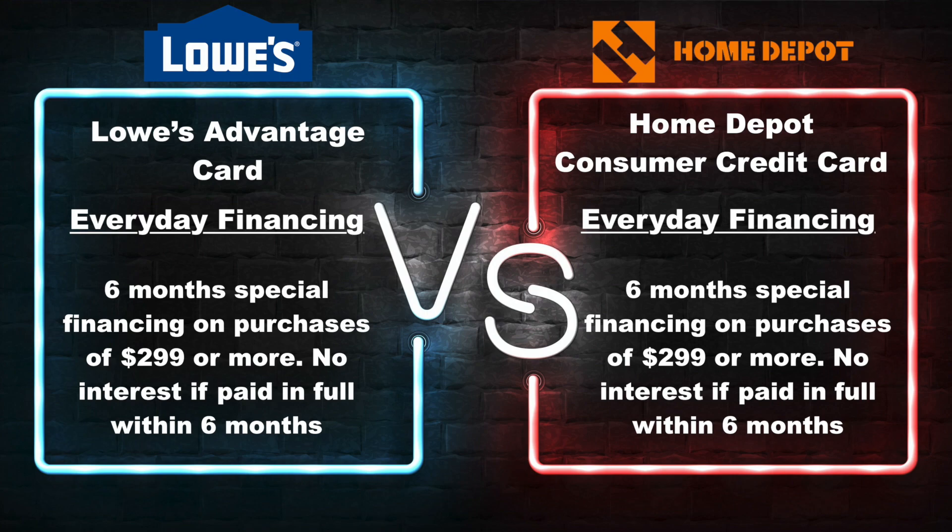With Lowe's, you will get six months special financing on purchases that are $299 or more. So if you buy anything from Lowe's for over $299, you have six months to pay it off, and the best part is you will not be charged any interest if you pay it off in those six months. With Home Depot, you also have six months special financing on purchases that are $299 or more, with no interest if you pay it off in full in the first six months. So when it comes to this perk, it is another tie.